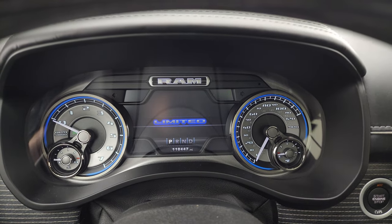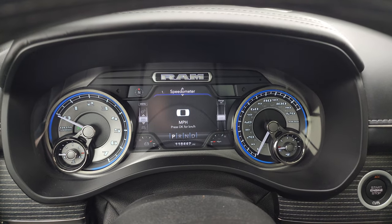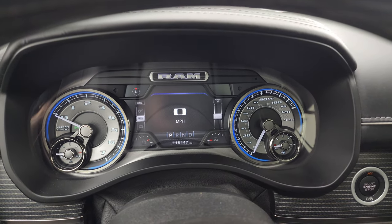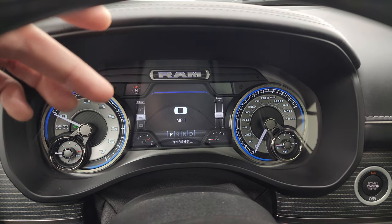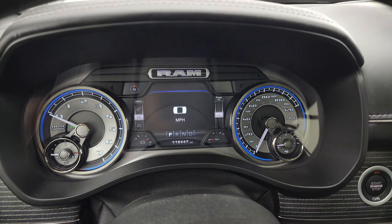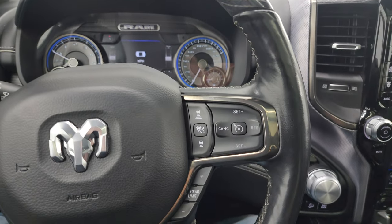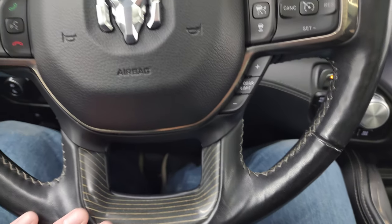This truck has 118,447 miles on it. Really amazing condition for the mileage — definitely a lot of highway miles to get that many miles in just under four years. You get the digital speedometer, compass display, battery voltage, oil temperature — you can change all those corners to read whatever you want. You get the special Limited instrument cluster and the heated, leather-wrapped, wood grain-trimmed steering wheel.